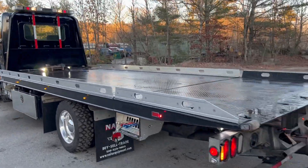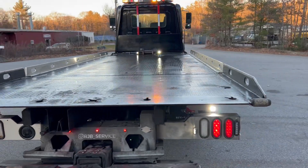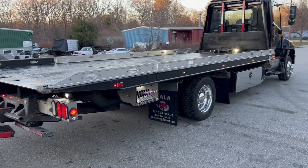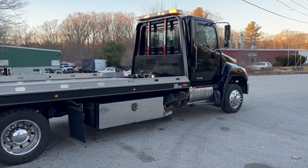All strobed out. Really nice, super clean truck. This easy approach bed is not something you see every day — really nice to load the low cars. This is a beautiful truck which is ready to go to work.